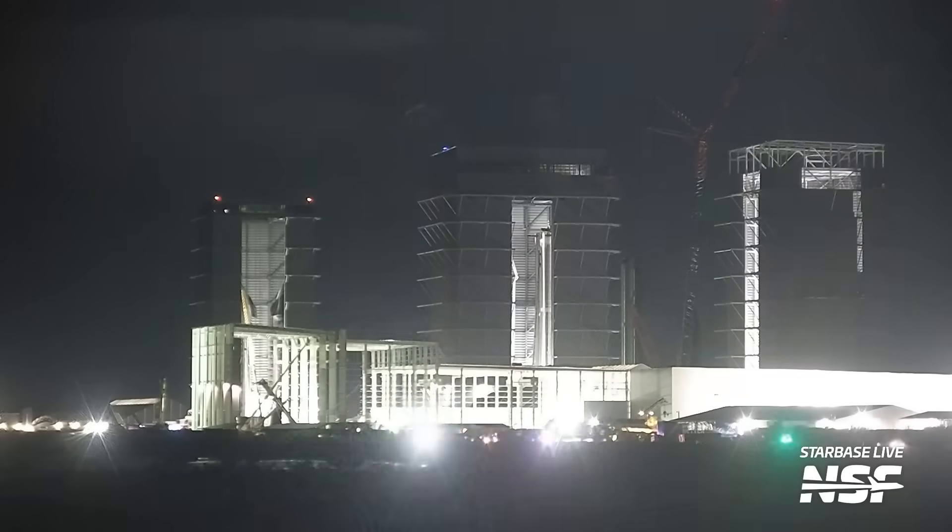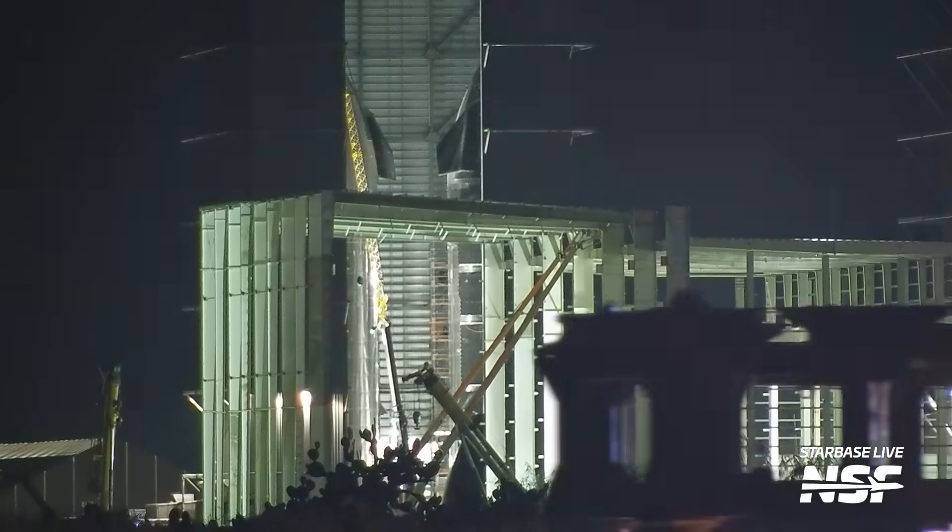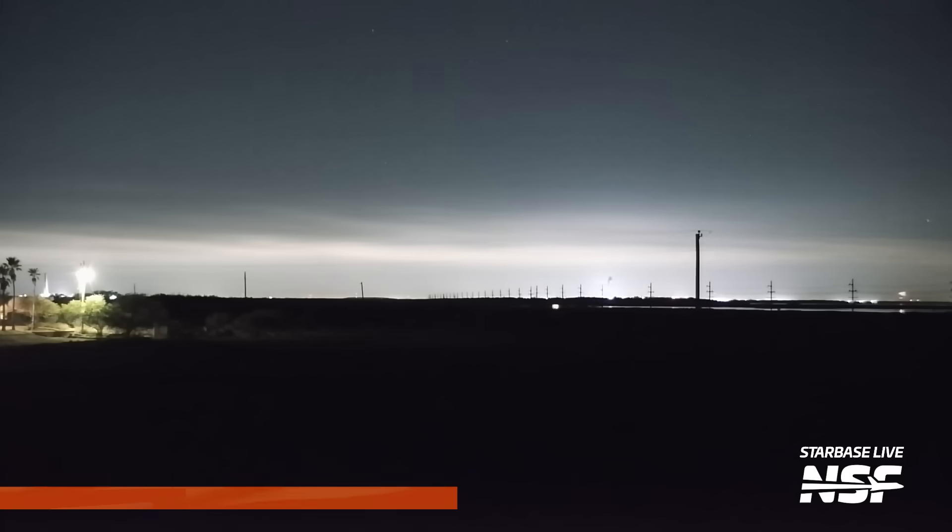In the meantime, a ship stand was moved to the launch site and stored at Suborbital Pad A for later use. Presumably, this is what they will put Ship 26 on when it's done testing and move it back to the Rocket Garden.